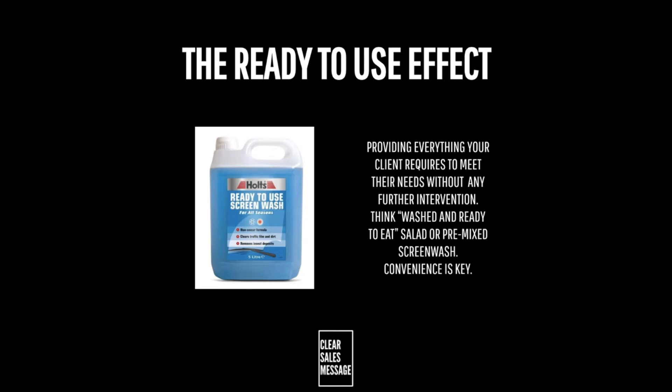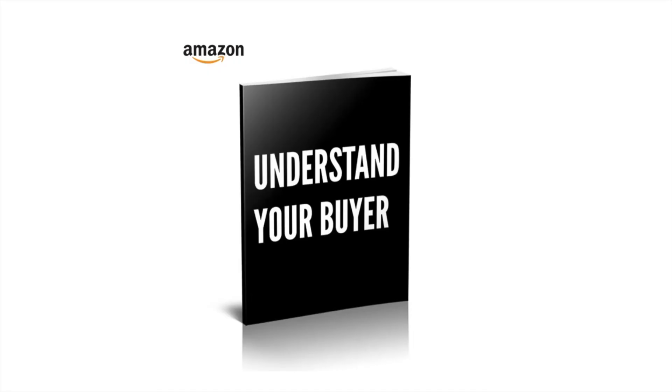Think along the lines of washed and ready-to-eat salad or pre-mixed screen wash. Convenience is key. Well, that's it for another Understand Your Buyer video — and if you like this kind of stuff, then you'll definitely like the book, which you can buy at understandyourbuyer.com.